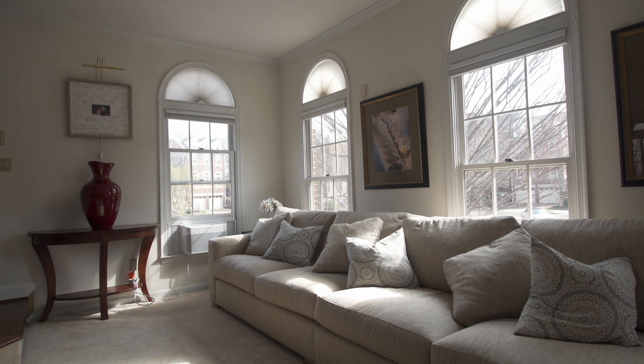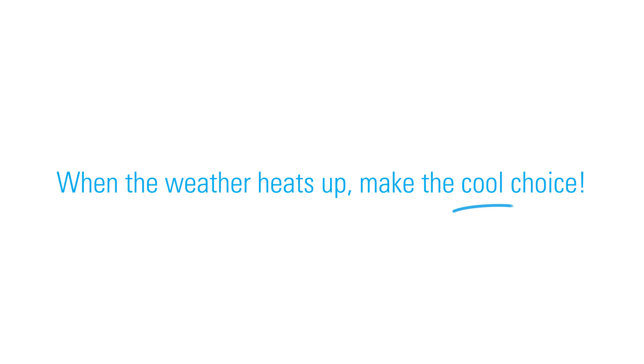Need more info at home or in the store? Find more information on Energy Star certified window air conditioners at EnergyStar.gov.